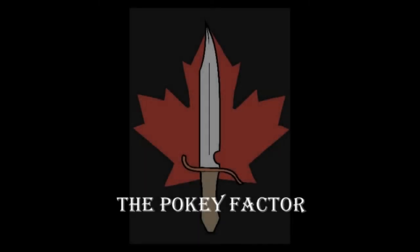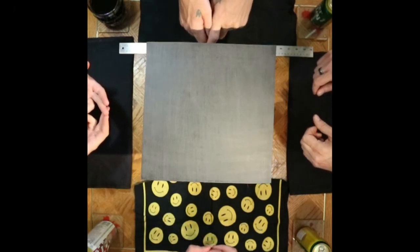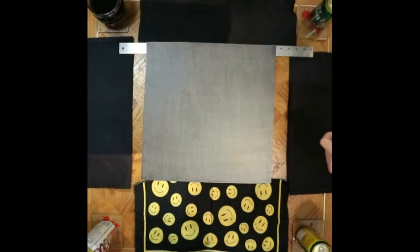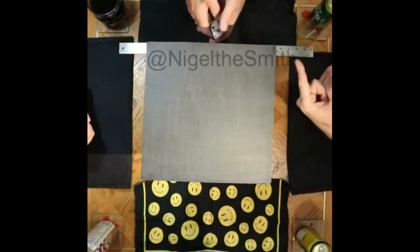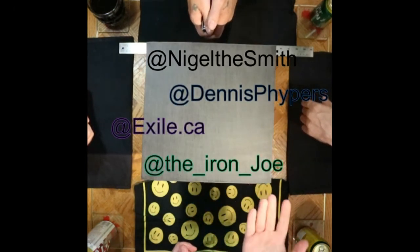We don't need a bag of knives. So we're here tonight for our first official episode of the Pokefactor. A new channel has been started up, and this is the kickoff. We are here with Kloss, covering our selection of our top three pocket knives. If we could only have three knives for the rest of time, these would be the three pocket knives that we had. That's Nigel speaking. This is Dennis. And Joseph. And Paul.